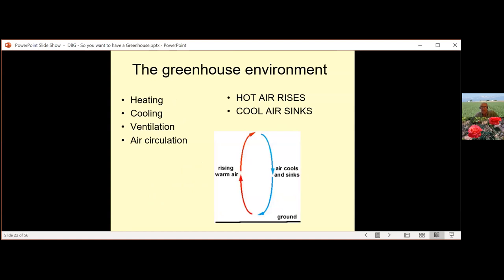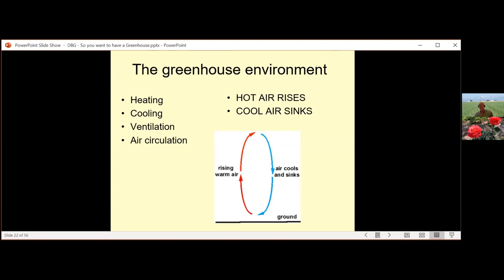Greenhouse environment — heating, cooling, ventilation, and air circulation — are all based on one thing: hot air rises and cold air sinks. In a greenhouse you can get cold spots, especially under benches and in the north corners. That big tropical plant you bring in for winter could catch cold from those spots. Designing a good ventilation system, even for winter, allows you to mix the air and avoid cold spots.